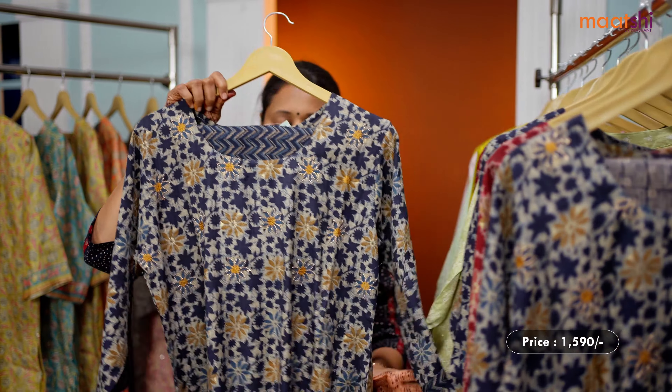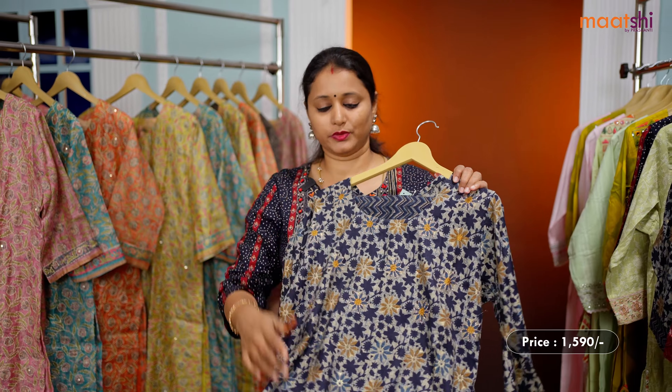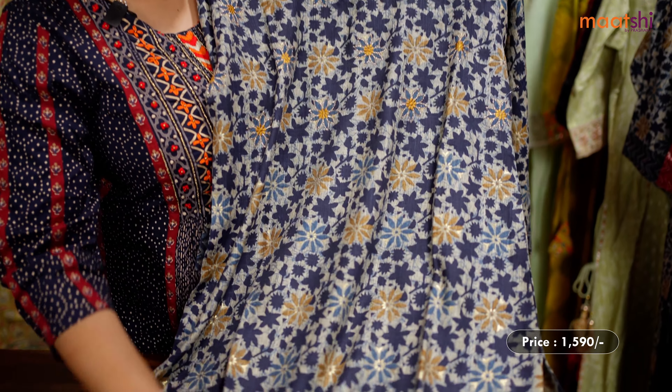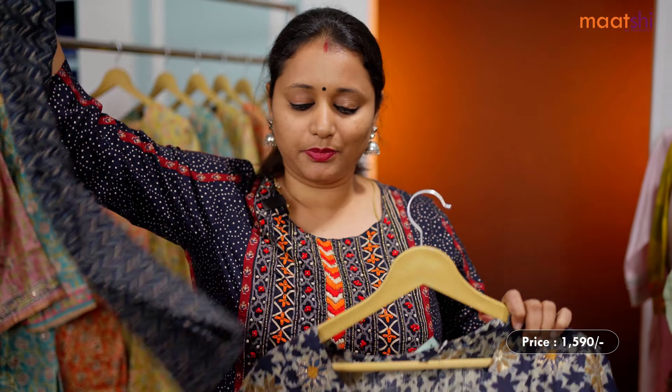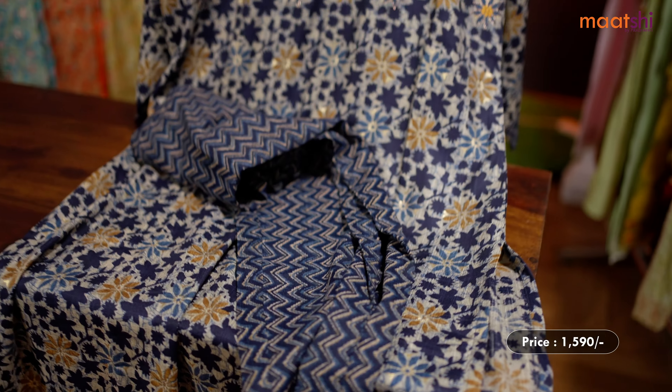Let's see one more color in the same style. This one is a lovely shade of blue with cream combination, same capsule foil fabric with floral prints that run throughout the top, simple embroidered pattern along the neckline with a printed straight cut pant. This set is priced at 1,590.